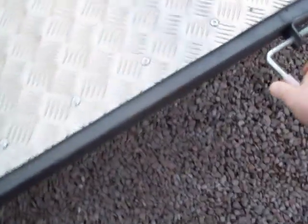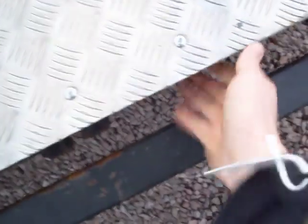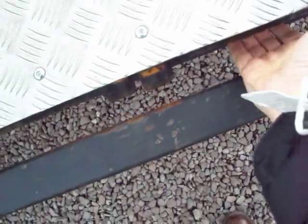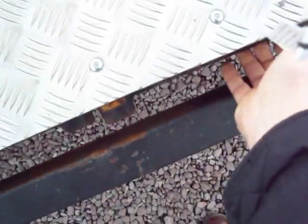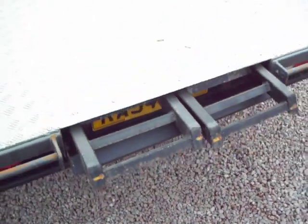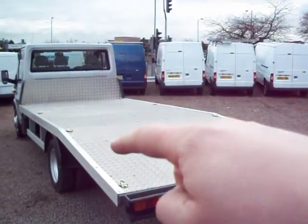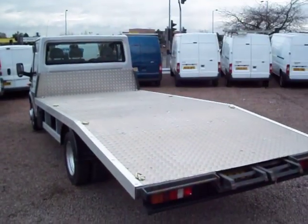14-foot body, as you can see, aluminium. The ramps, as per the picture, are stored underneath the body there, which I think is fairly common. There are the ramps in there. It's got tying eyes — there are four tying eyes down each side.